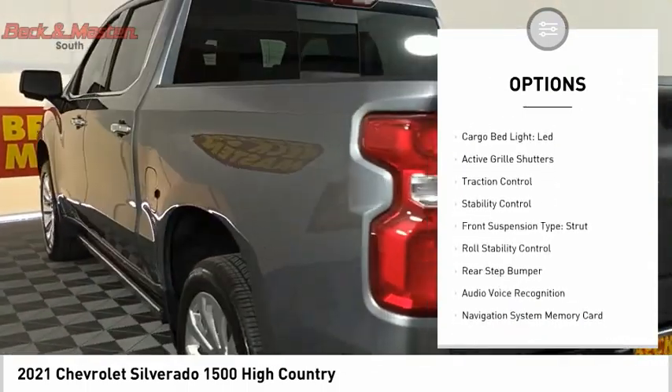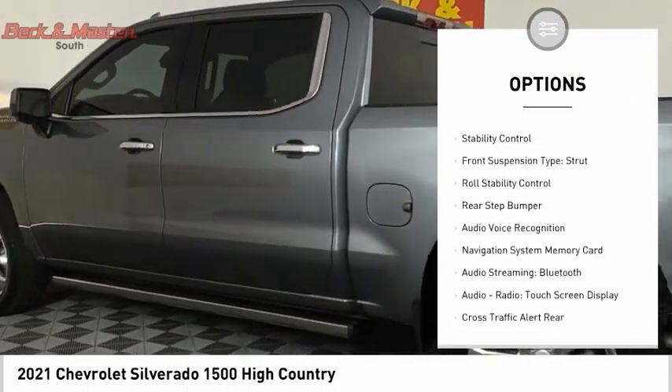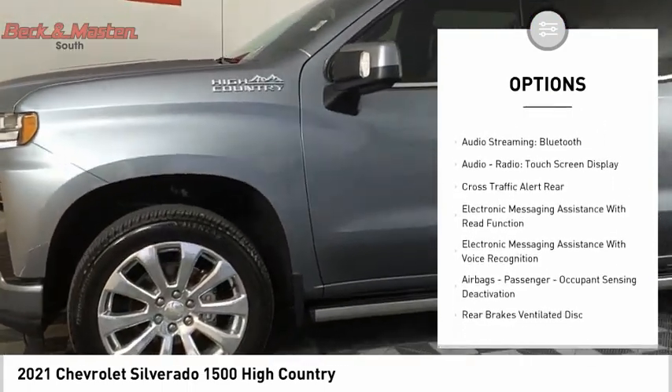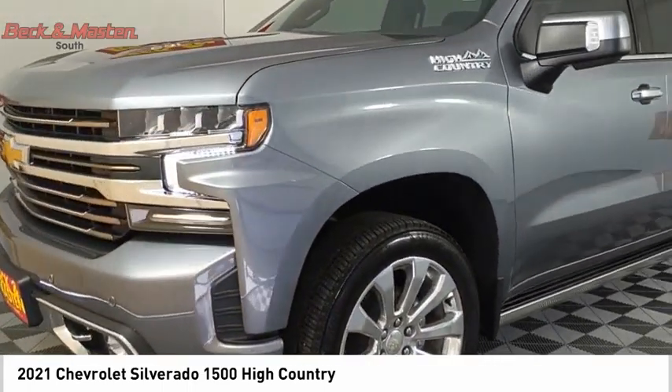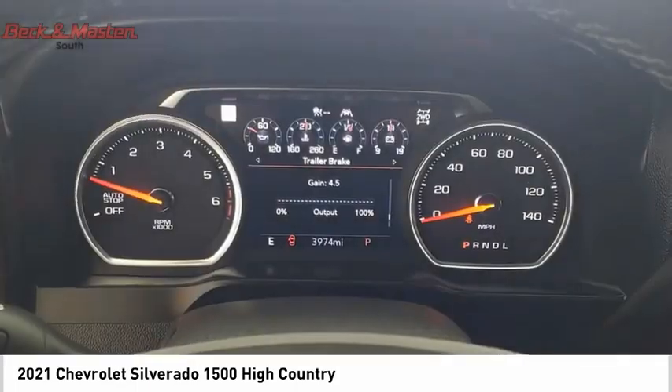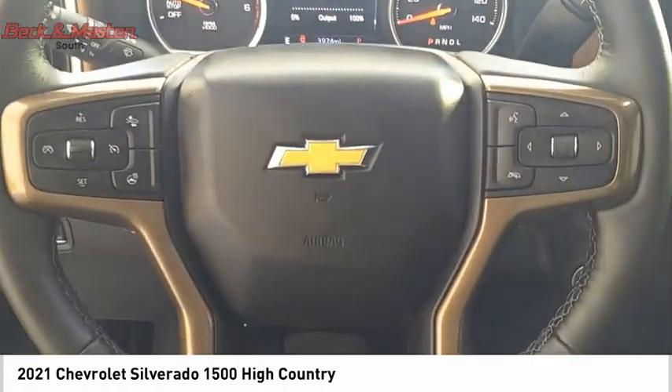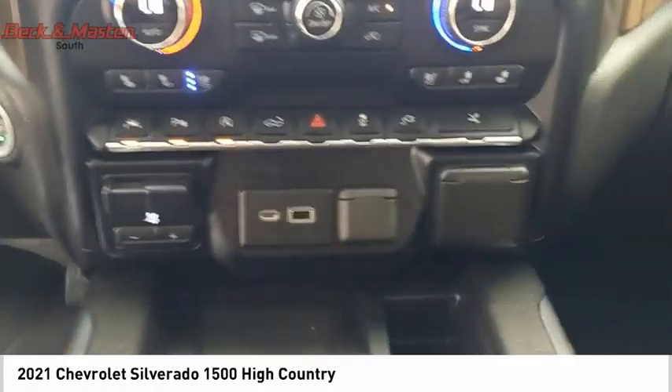Power windows with safety reverse, remote engine start, running boards, cargo bed light, LED active grille shutters, traction control, stability control, front suspension type strut, roll stability control, rear step bumper. Wouldn't you look great in this vehicle? Stop in today and see for yourself.